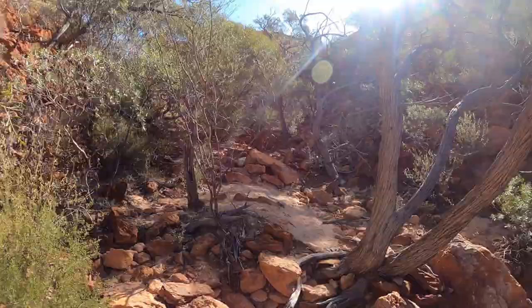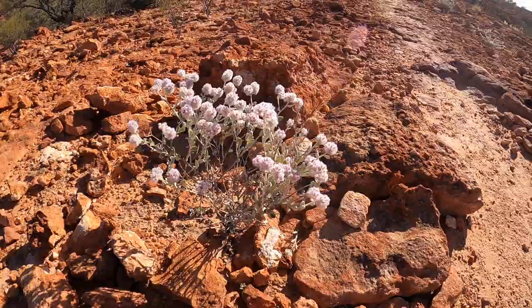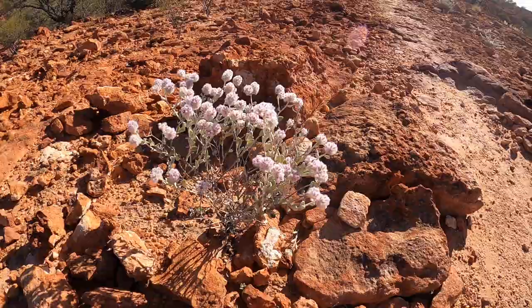This is part three of our WA adventure — we're already straight into it. We've just parked up in the Kennedy Rangers National Park at the Honeycomb Gorge. It just curves right around here behind us.